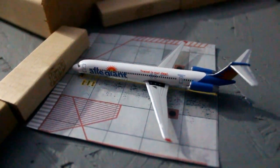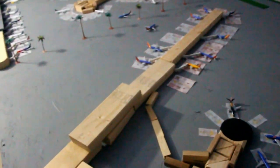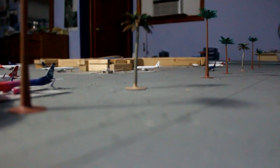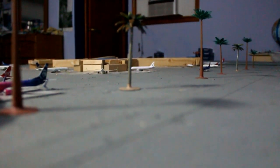Speaking of Allegiant, they will be flying to Albany soon in December. The inaugural flight is on a school day, but it comes in at a time when I don't have school, so I will probably be able to catch it — just like I did for the Frontier inaugural. Expect footage — well, don't expect it, but I will try my best to get footage of the inaugural flight.